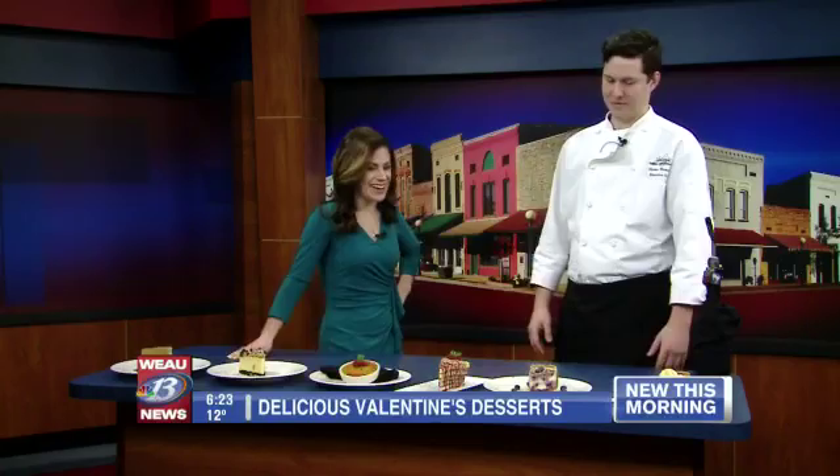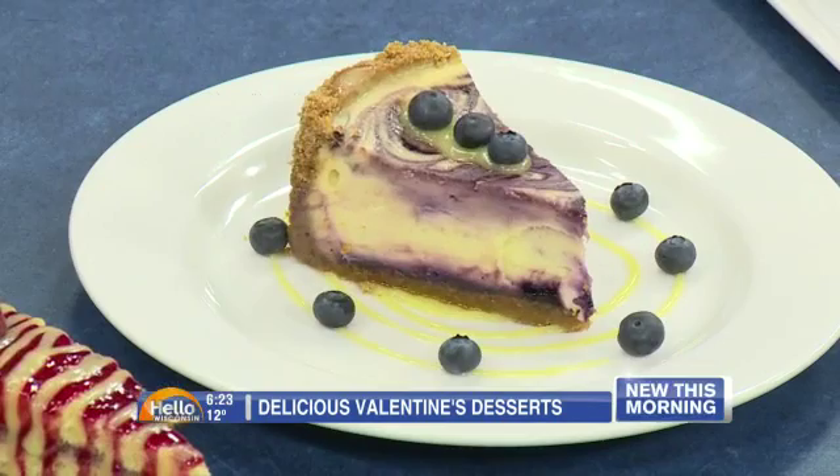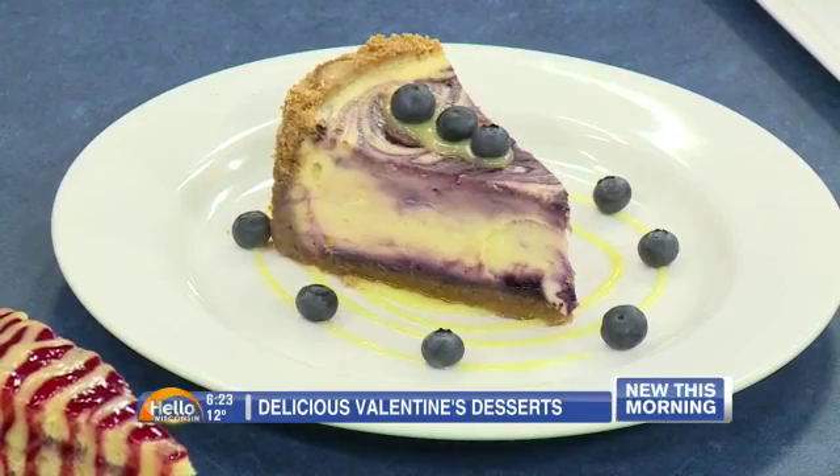This weekend's featured dessert is a lemon blueberry cheesecake. We actually steep the blueberries in white wine and stew them, then puree the blueberries and fold it into our cheesecake batter, bake it in a graham cracker crust, and then garnish it with fresh blueberries and a house-made lemon curd.